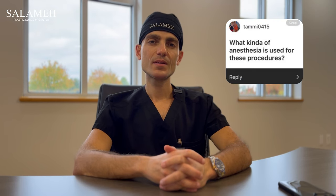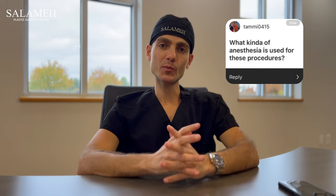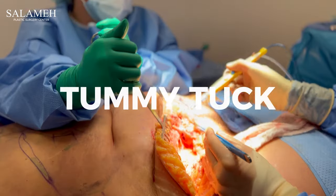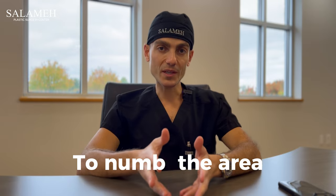What type of anesthesia do we use for our procedures? It depends on the type of procedure we're doing. If we're doing liposuction or tummy tuck, we're using tumescent local anesthesia. Basically, it's fluid that has lidocaine in it — numbing medicine — and we use that to numb the area to do the liposuction and the skin resection.